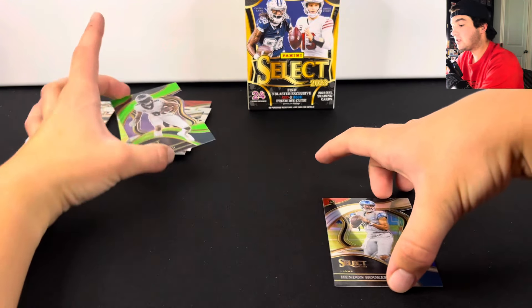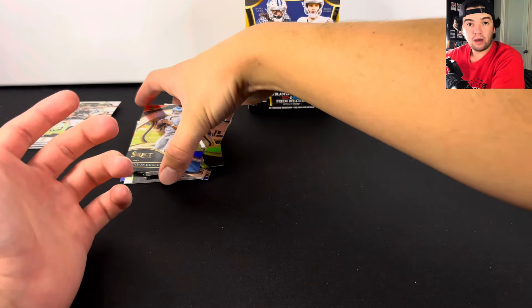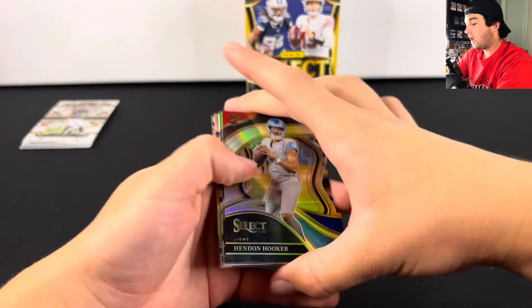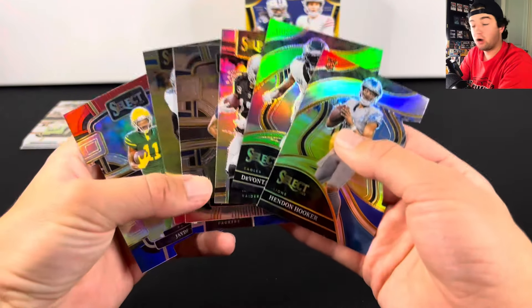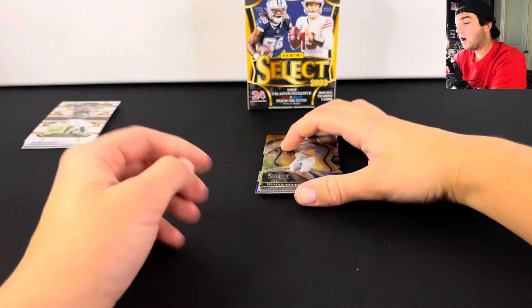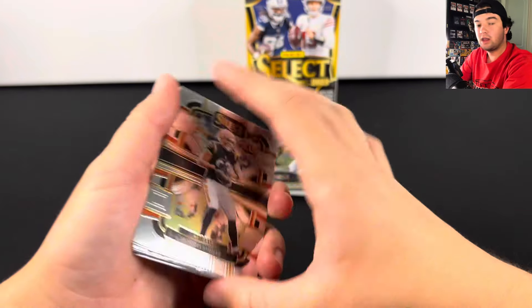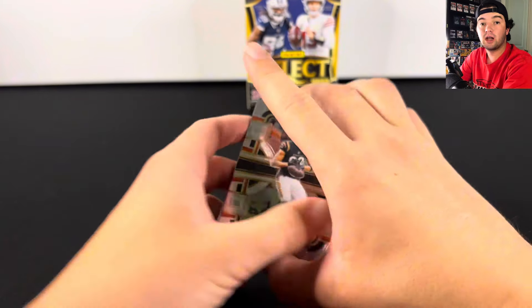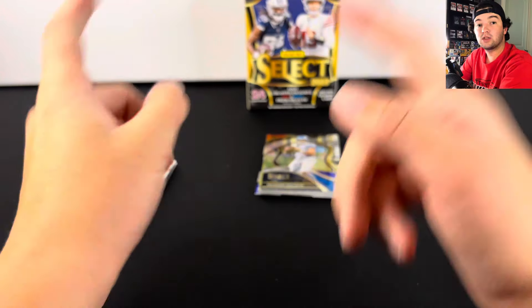Very very nice packs of Select. The blaster box was nice, the value pack was nice, and just having that potential of hitting big cards is something that I love out of a product. Let me know what you guys think in the comments below — would you rather have Select or open up some Prism? Thank you guys so much for watching. Make sure to sign up for Whatnot using that link in the description, and I will see you guys in the next one.